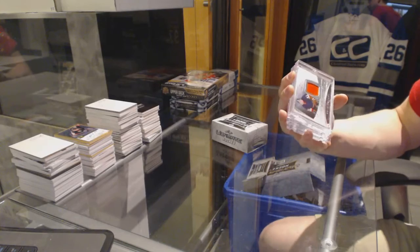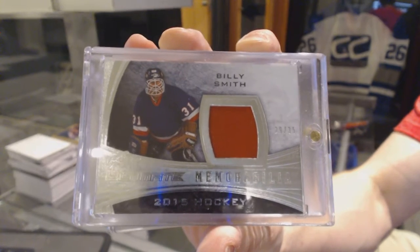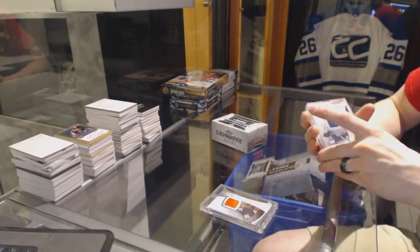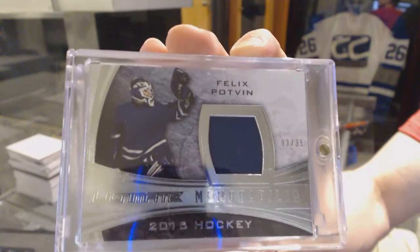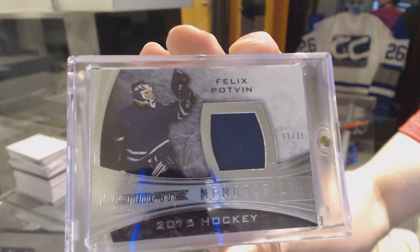So we start with a game-used jersey, silver, number 29 of 35 — Billy Smith. And another game-used jersey, silver, number 3 of 35 — Felix Potvin.